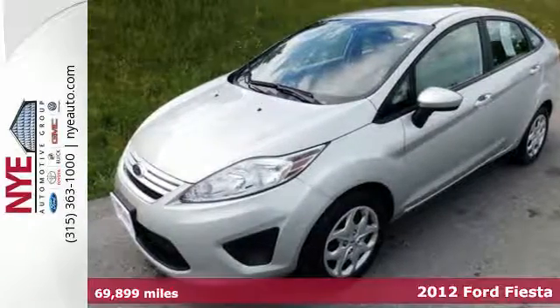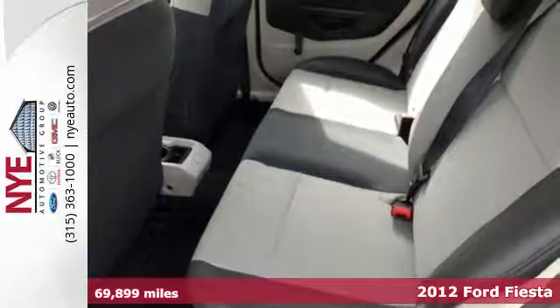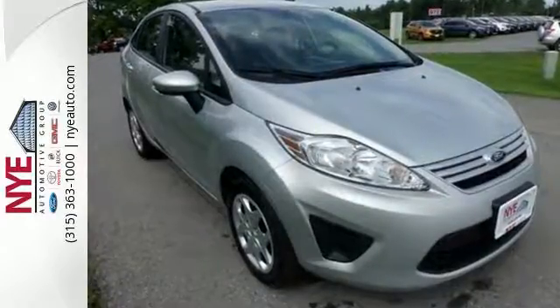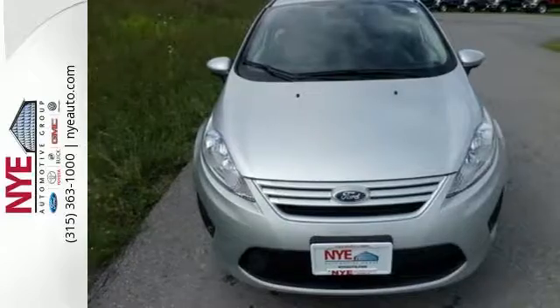It's a 2012 Ford Fiesta. Its high fuel economy helps you save money. This Fiesta comes with an anti-theft system, air conditioning and a tilt and telescoping steering wheel, as well as anti-lock brakes for safety. It's such an appreciated vehicle for a great price.